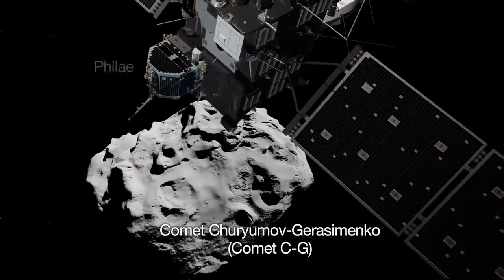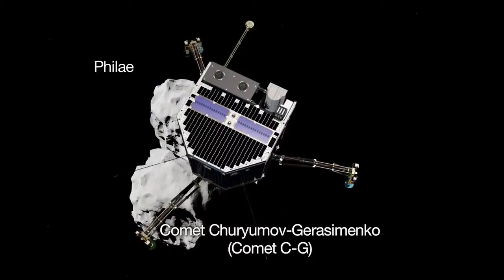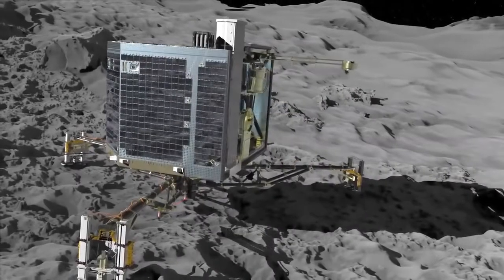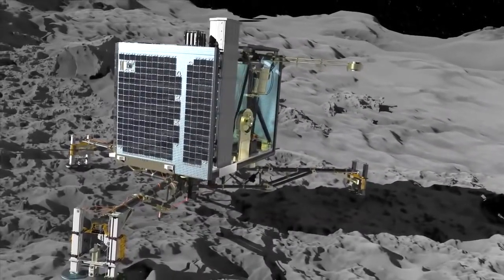Rosetta's lander, Philae, is scheduled to land on Comet CG as early as November 12th and transmit data from the surface about the comet's composition.